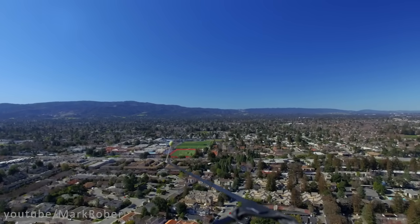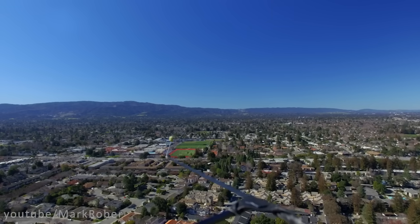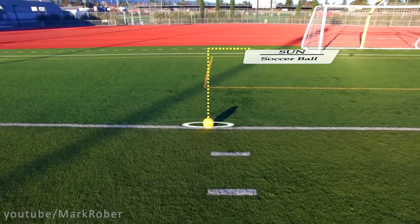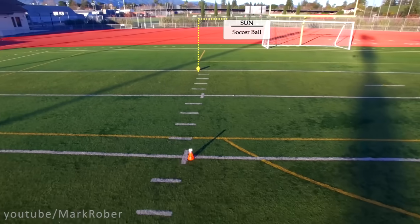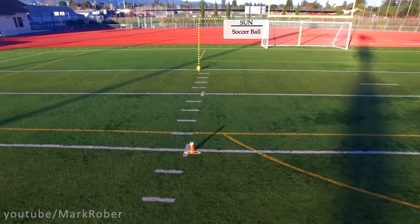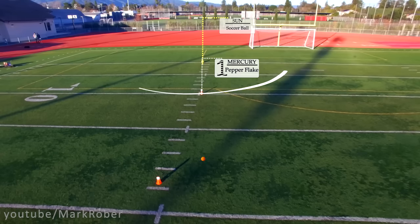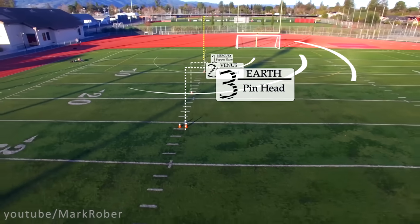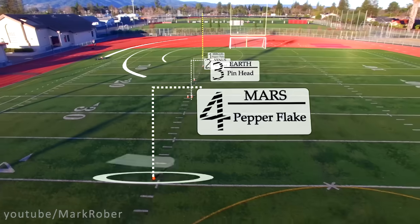This view should help you appreciate the difficulty in accurately representing both the size and distance between the planets in a single image. So before we get to the new ninth planet, let's recap. We've got a pepper flake at the 10 yard line for Mercury, then a pinhead at the 18 yard line for Venus, another pinhead for Earth at the 26 yard line, and then a pepper flake for Mars at about the 40.